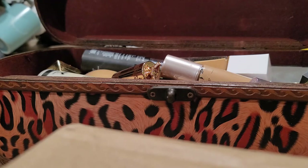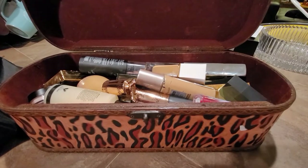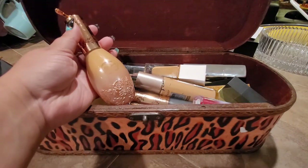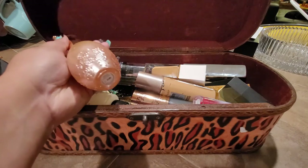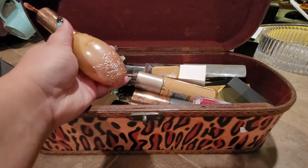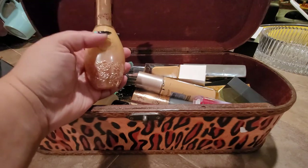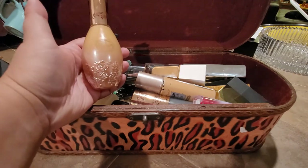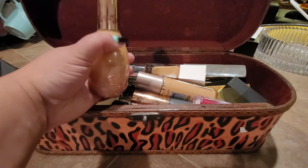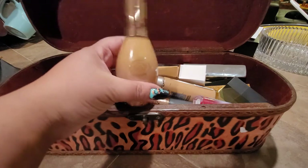First up, I tried this foundation from Pretty Vulgar - I bought it a while back and really wanted to give it a try. Unfortunately it does oxidize a lot on my face and it's very yellowish, so I don't enjoy it that much. Out of all three foundations I had, this one stayed on my face the longest, but I still don't enjoy it. This is the Cool It foundation from Pretty Vulgar.